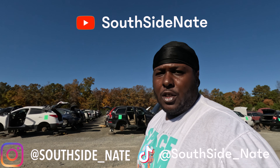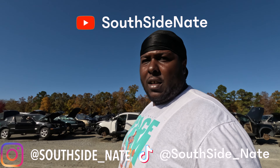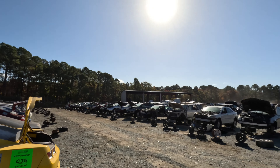What's good? It's your boy Southside Nate, and I'm back with another video. Right now I'm out here at my favorite place — the junkyard. I'm at the LKQ in Durham. Even though they be pissing me off, whenever I check that website and I see something worth grabbing, I gotta come grab it. I gotta at least come put my eyes on it.